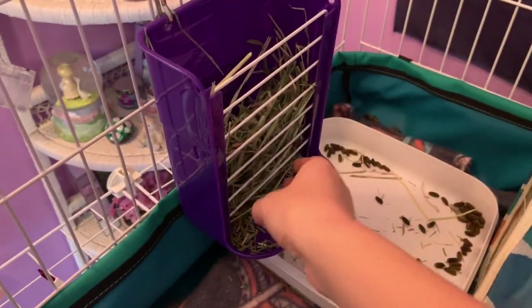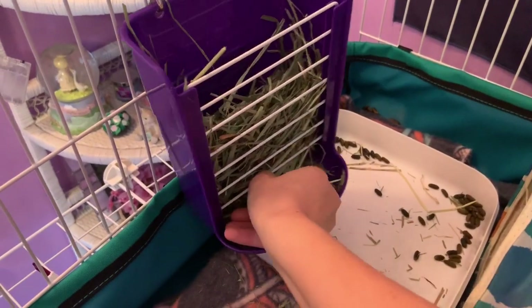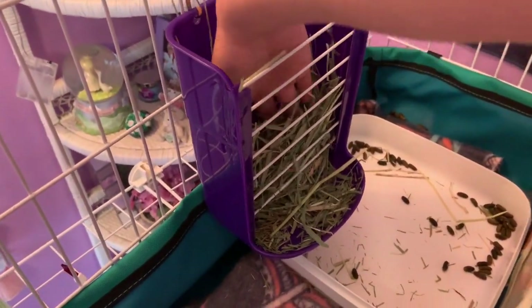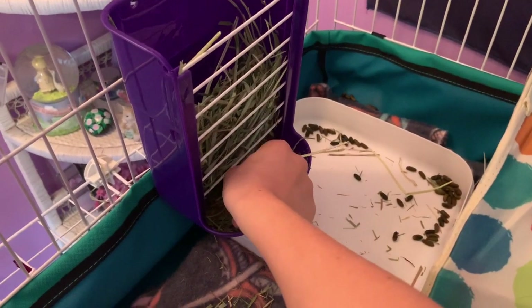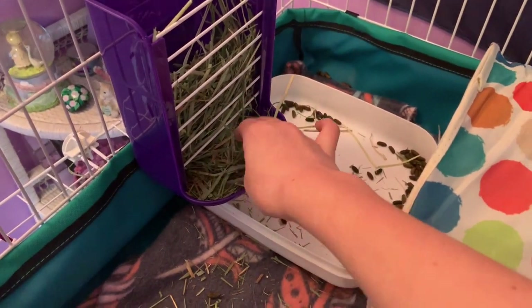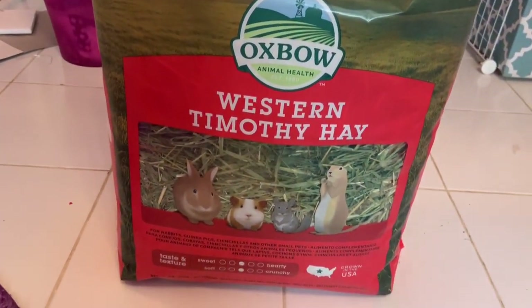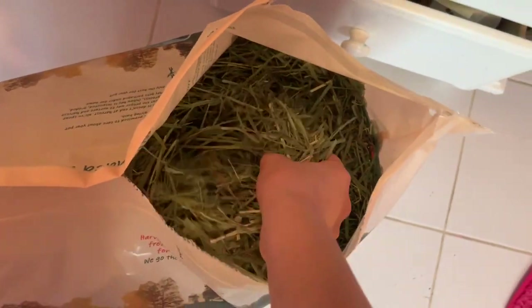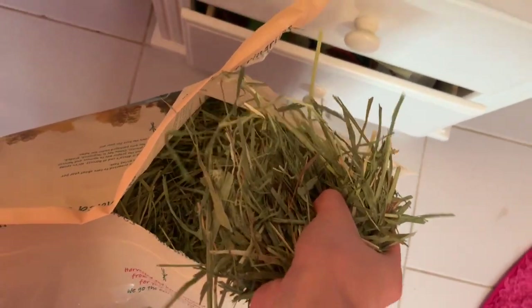Next I will push some of the hay down toward the end of the hay rack so it is easier for them to get to it, and I will also put more hay in the hay rack. I always make sure my piggies have hay 24/7, and by the way I feed them the Oxbow timothy hay.